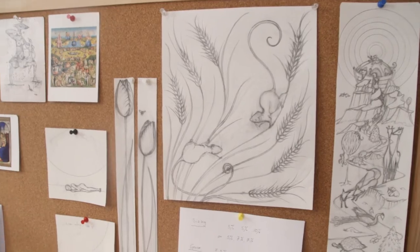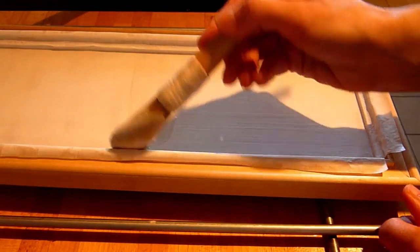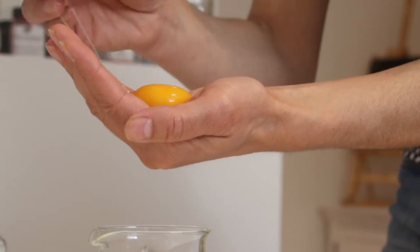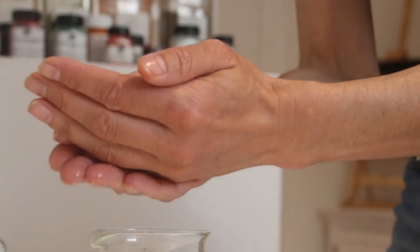When I paint, I always make a drawing first, then I prepare wooden panels with a chalk ground, trace the drawing onto the panel and grind raw pigments with egg yolk to make paint, like medieval artists did.